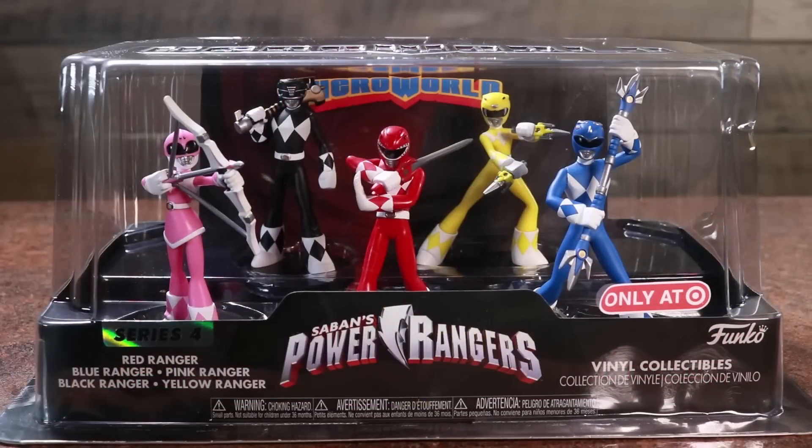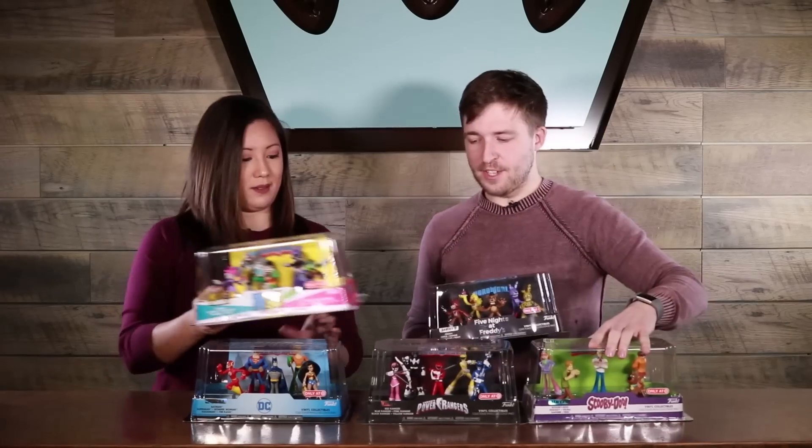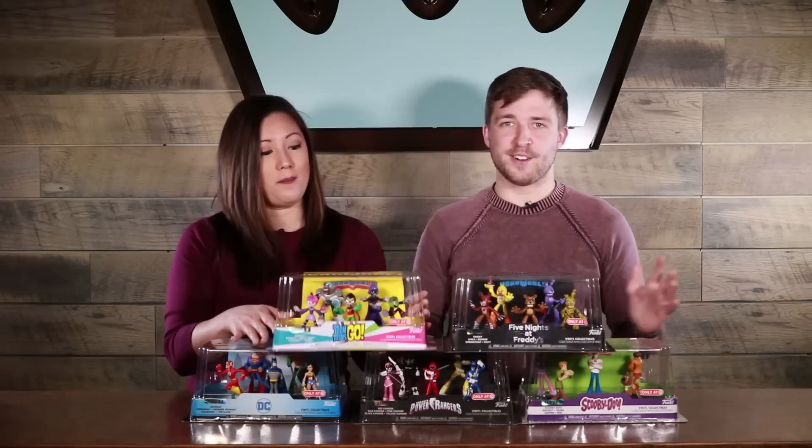And then of course, Power Rangers, and they each have their weapon out, that's really cool. These five packs are going to be about $14.99 — instant collection, $14.99 at Target.